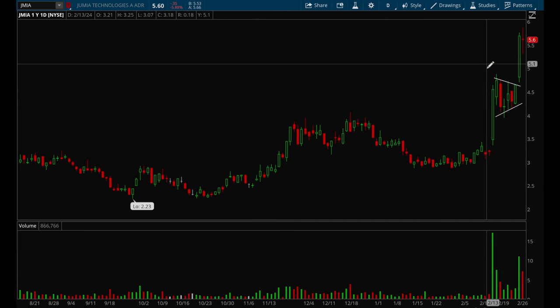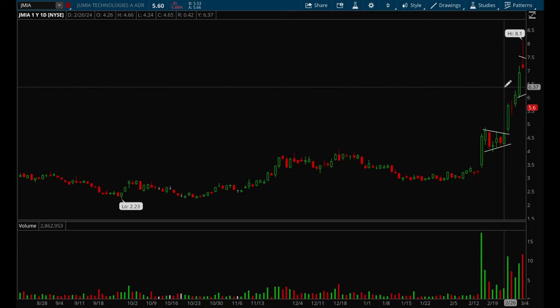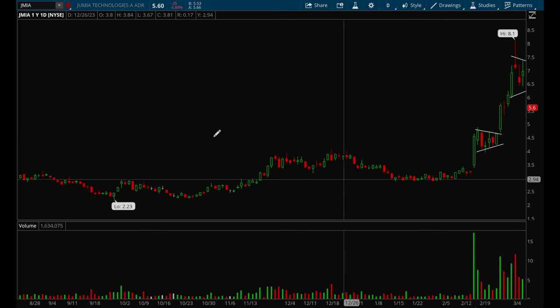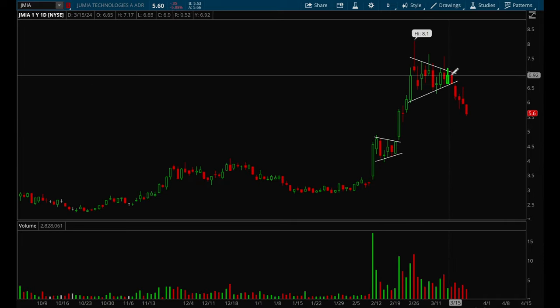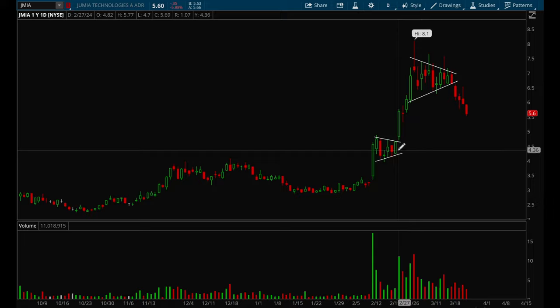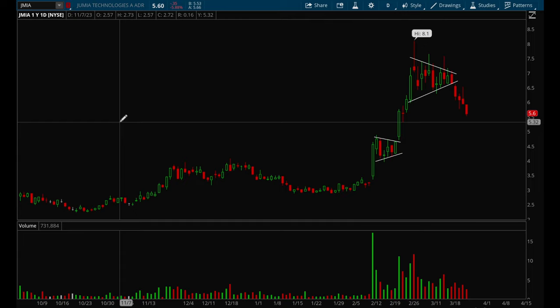JMIA just took off — if you bought around $4.80 that's almost a 70% gain in a short period of time. Really great setup. It later formed another flag but broke down that time. When they don't work, cut your losses very quickly. When they do work, make sure you're riding them for big wins. As long as you have a 50% win rate, you'll make tons of money because your winners will be way bigger than your losers.